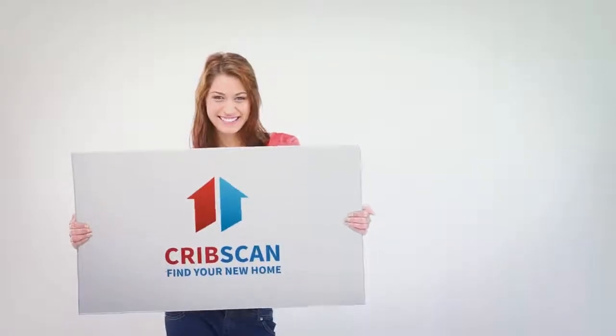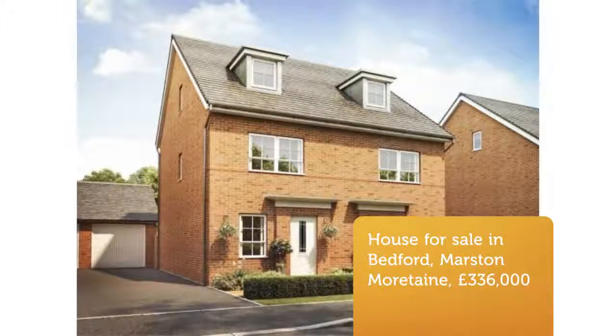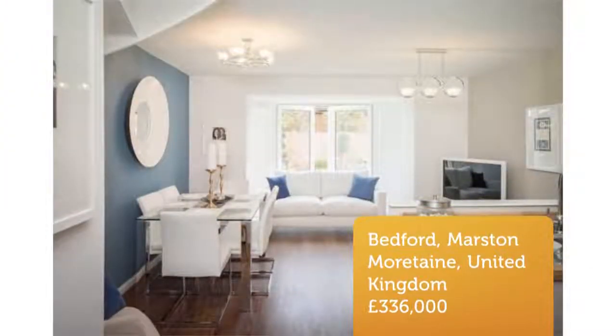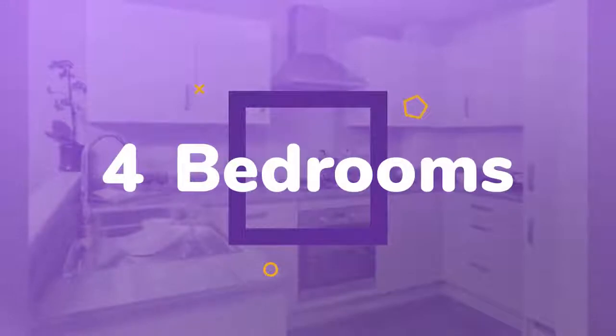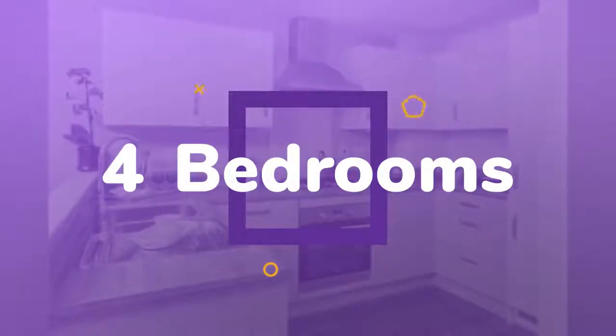4 Bedroom End of Terrace House for Sale, House Drive, Marston Mortain, MK43. Your kitchen and family area is ideal for entertaining friends and family. The lounge offers a comfortable area to relax. The study is great for working from home or as a guest bedroom.